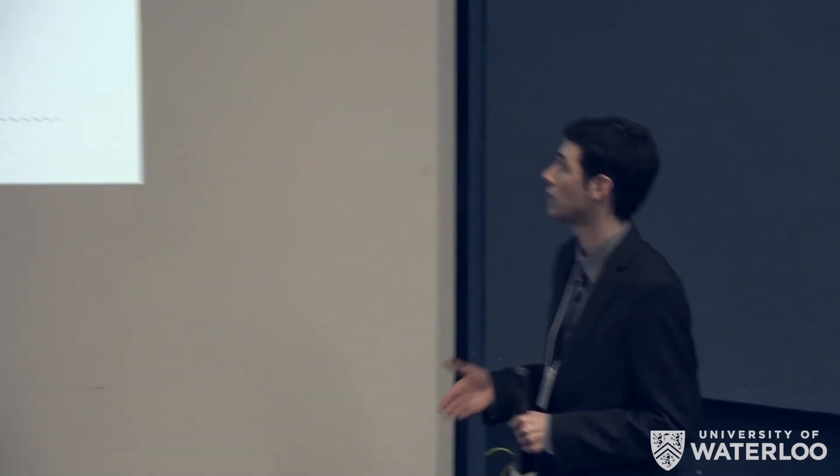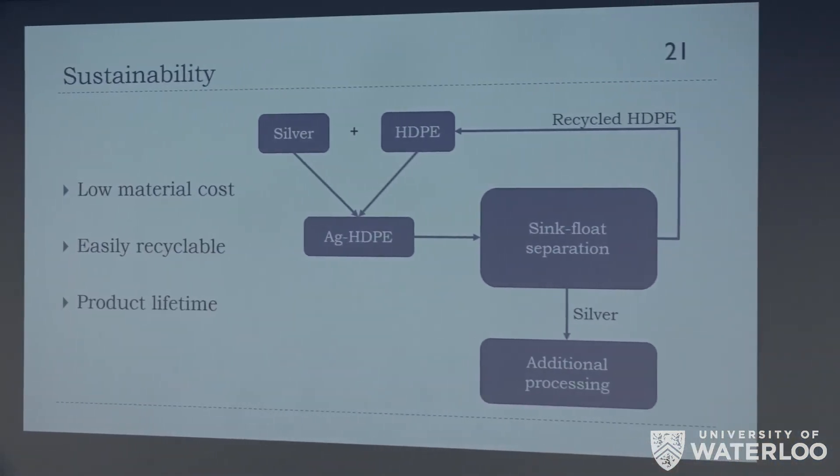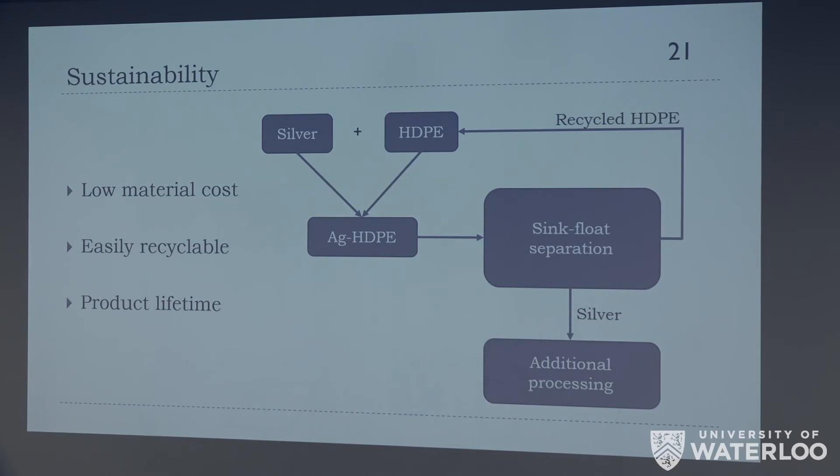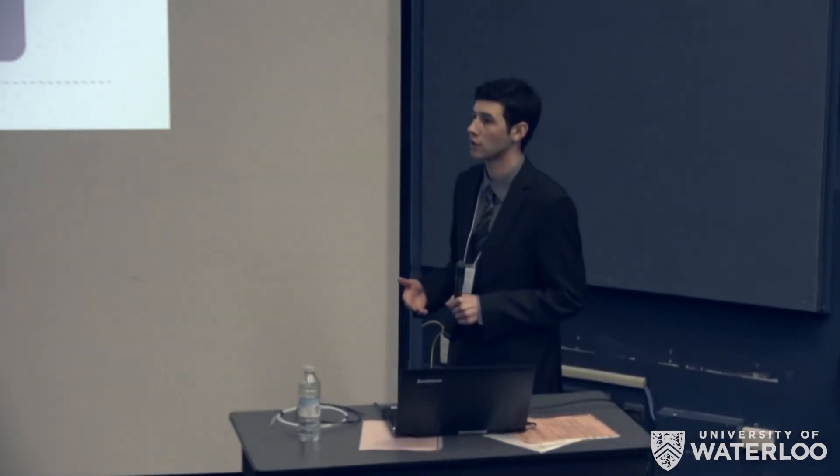Furthermore, addition of silver to our material does not impact the recyclability of HDPE, which is one of its prime draws. Local recycling plants use a sink-float separation technology to separate additives from the plastic — our silver nanoparticles are compatible with this system, allowing us to recycle our material like any other HDPE product. This means there is a low material cost and a very energy-efficient fabrication procedure.